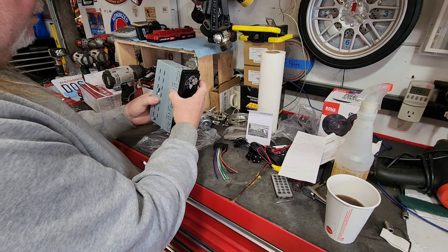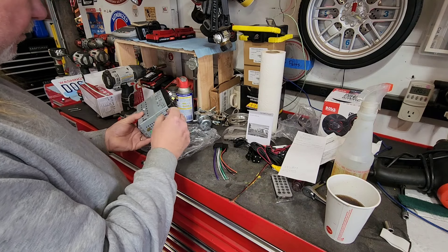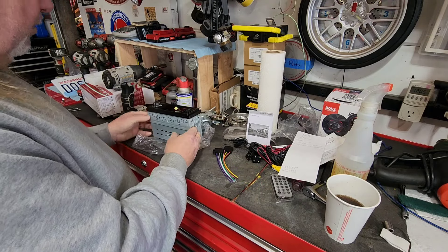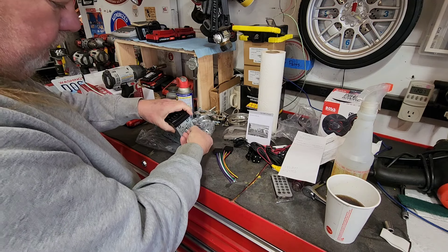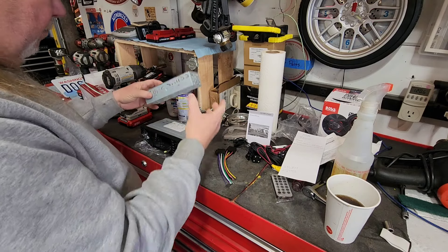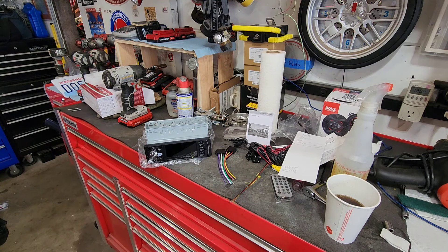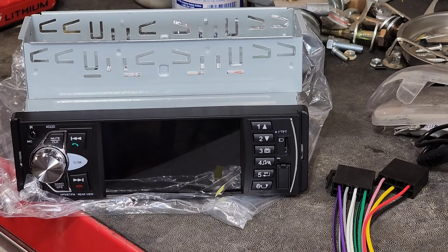Here is the bracket that will hold this into the dash. There will be a couple of little sheet metal tools to pop down here and release the clips so you can get this out once it's installed. Let me go get started on the installation — I'll sort the wiring out and then bring you back to show you what I've found for sure and how we go forward.